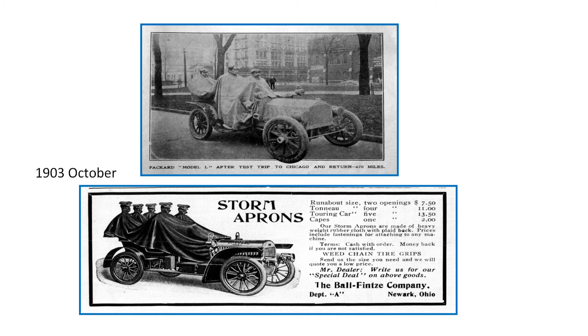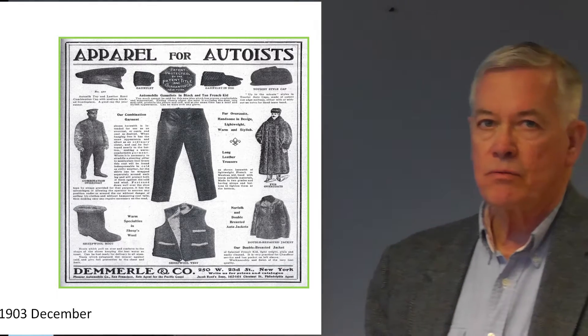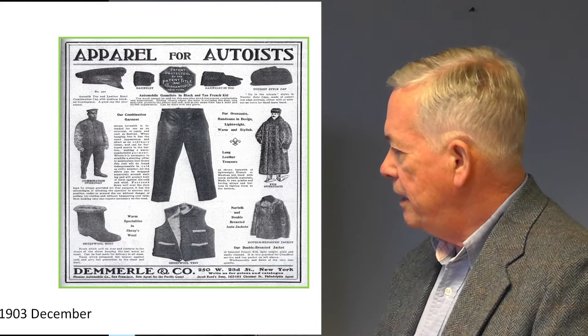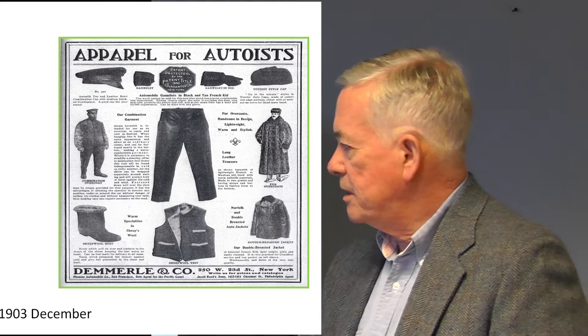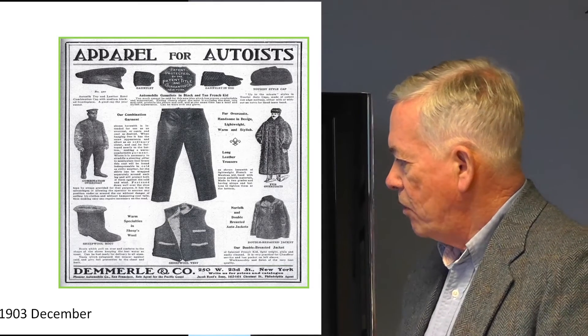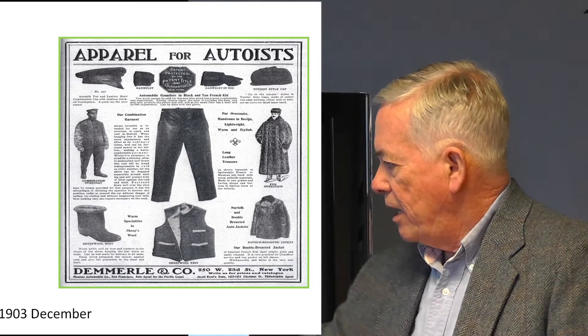Storm aprons were offered in two, four, and five openings. This image here is a 1903 Packard that had just completed a test trip from Detroit to Chicago and back to Detroit. This photo was taken in downtown Detroit. Specialized clothing was common in the beginning. This is a 1903 ad — you can see specialized leather trousers, hats, gloves, fur coats, vests, and specialized boots.